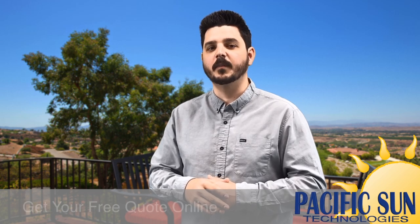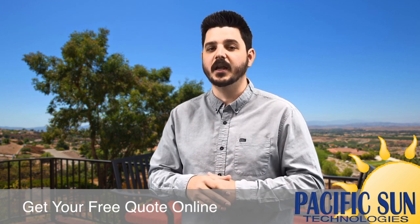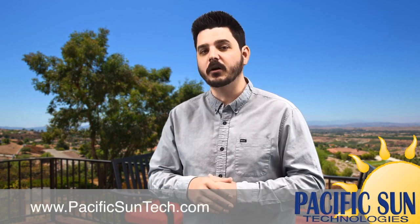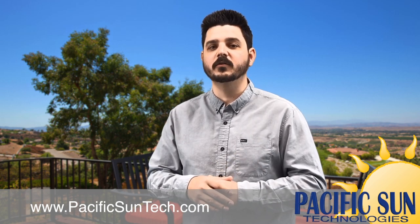Since January, SCE has been notifying customers in this first wave of transitions that they have been randomly selected to participate. These customers will receive multiple communications before the actual transition in March. They will have the option to either remain on their current rate, transition to a specified time of use rate, or switch to a different time of use rate offering.